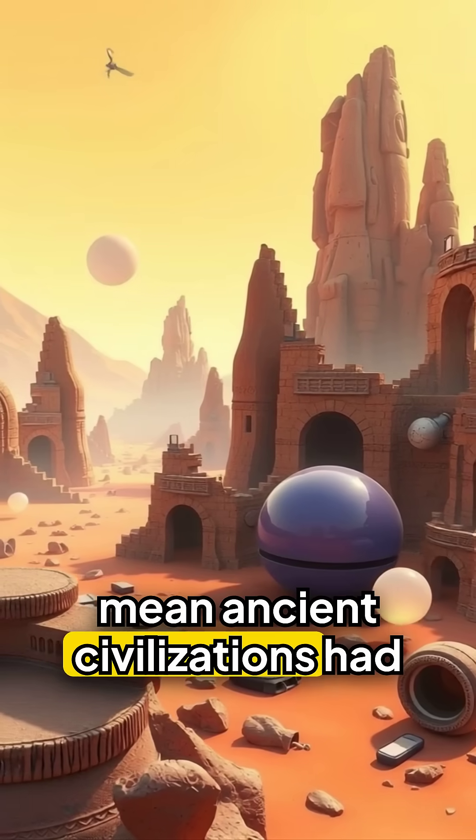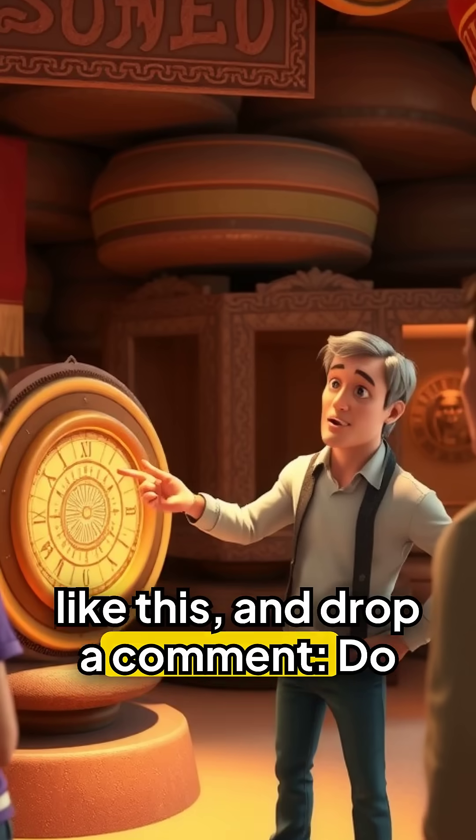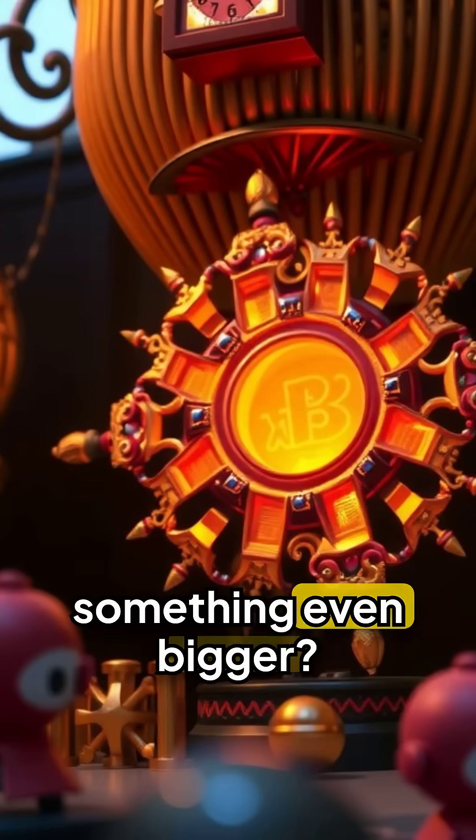Could this mean ancient civilizations had tech we've never imagined? Follow if you want to explore more artifacts like this, and drop a comment — do you think it was a tool, a ritual device, or something even bigger?